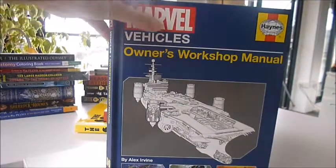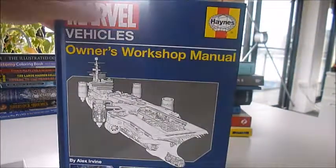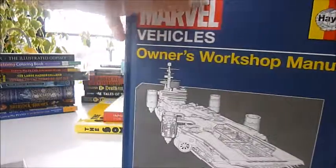Marvel Vehicles — well, marvel at this! It's a Haynes Owners Workshop Manual by Alex Levine.